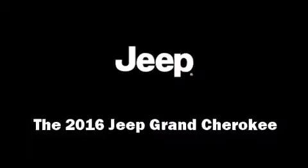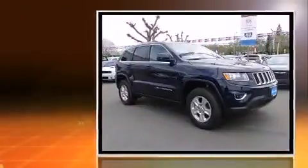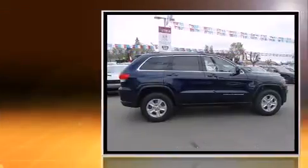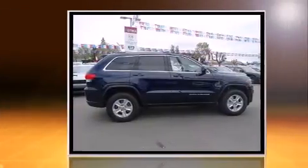The 2016 Jeep Grand Cherokee. Under the hood, you'll find a six-cylinder engine with more than 270 horsepower. And for added security, Dynamic Stability Control supplements the drivetrain. Four-wheel drive allows you to go places you've only imagined.